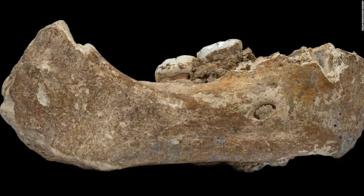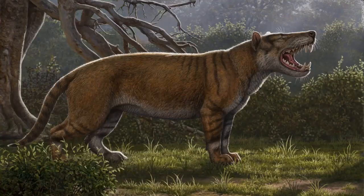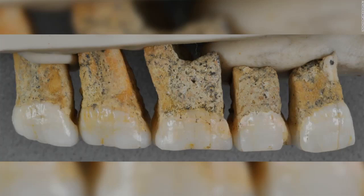A 160,000-year-old Denisovan jawbone found in a cave on the Tibetan plateau is the first evidence of the presence of this ancient human group outside Denisova Cave in Siberia. An artist's illustration of Simbakubwa kutokaafrika, a gigantic carnivore that lived 23 million years ago — a hyaenodont, now-extinct group of mammalian carnivores larger than a modern-day polar bear. The right upper teeth of the newly discovered species Homo luzonensis are smaller and more simplified than those belonging to other Homo species.